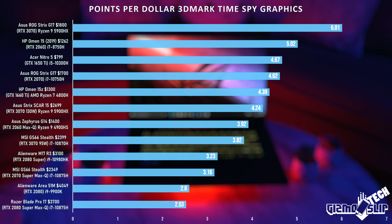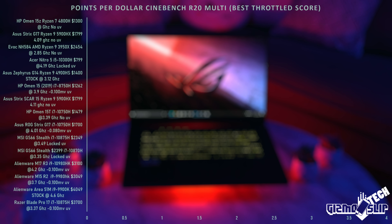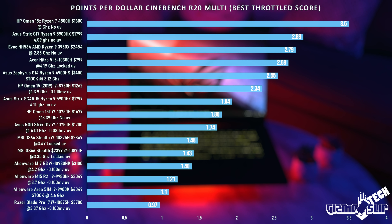Keep in mind that in all of my testing, I use maximum fans and the highest performance profiles possible, just to see what a laptop is fully capable of.